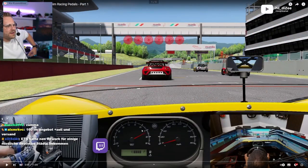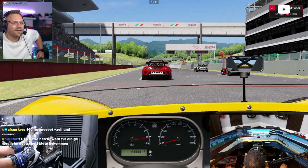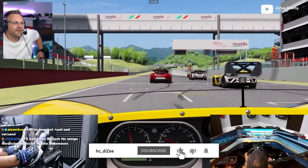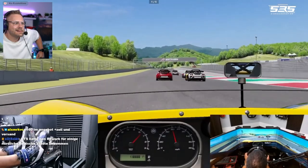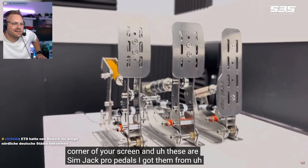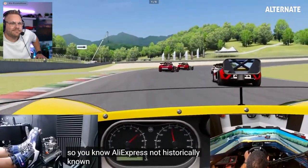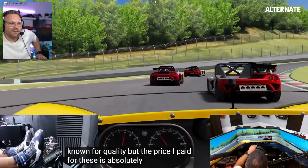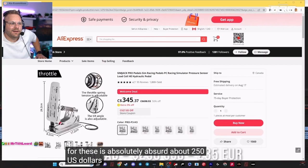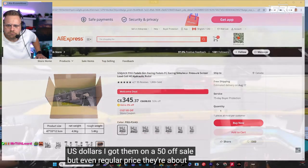I bought the cheapest premium sim racing pedals. How cheap are they? I'm curious what they cost. So, AliExpress — not historically known for quality — but the price I paid for these is absolutely absurd. About $250 U.S. dollars. I got them on a 50% off sale, but even regular price they're about $500 U.S. dollars.